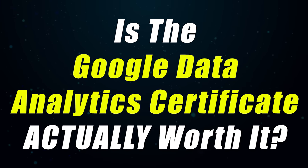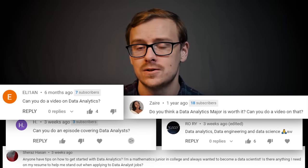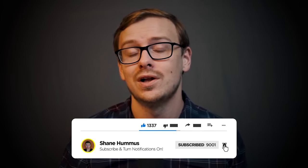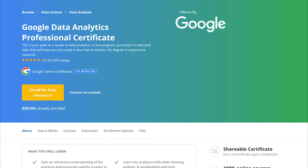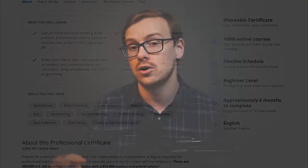Is the Google Data Analytics Certificate actually worth it? This was a highly requested topic. I'm going to be going over all of the important factors for the Google Data Analytics Certificate and I'm going to be ranking each of them on a scale from 1 to 10.